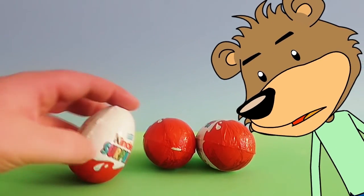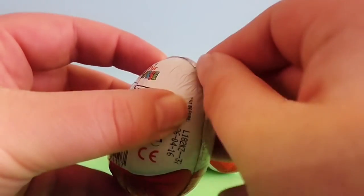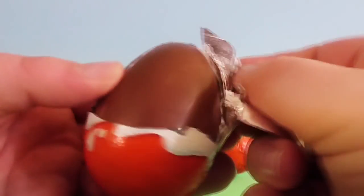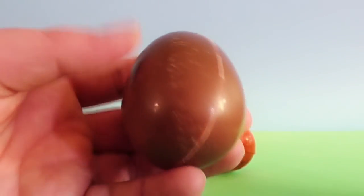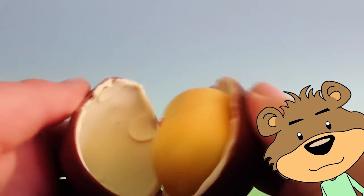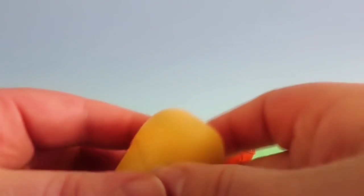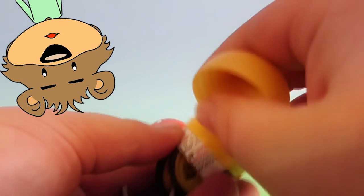Let's take the first one out and see what we have inside! Let's give it a shake! And now for the exciting bits — what's inside?